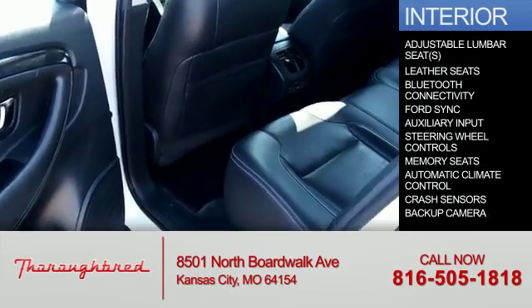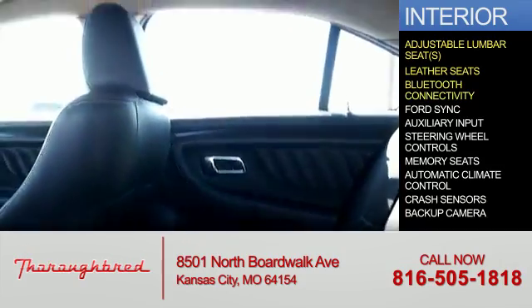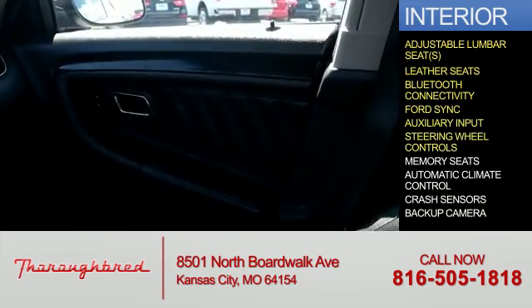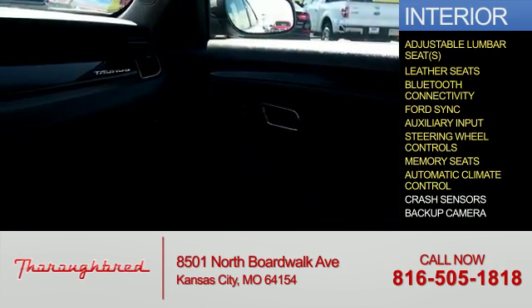Inside you'll find adjustable lumbar seats, leather seats, Bluetooth connectivity, Ford SYNC voice activation, an auxiliary input, steering wheel controls, memory seats, automatic climate control, and crash sensors.